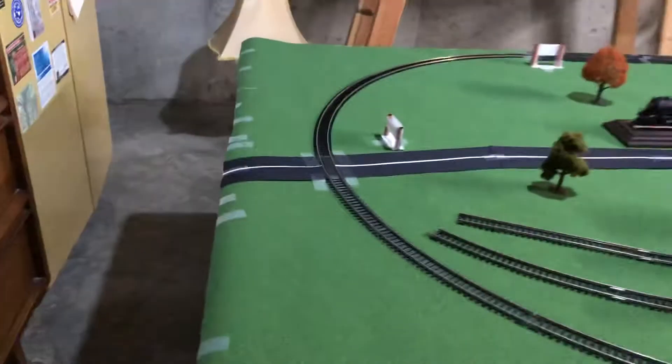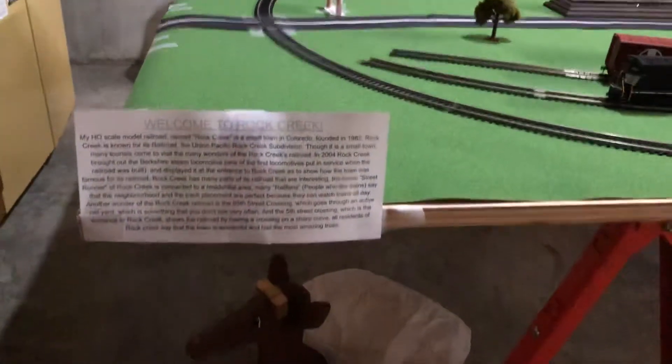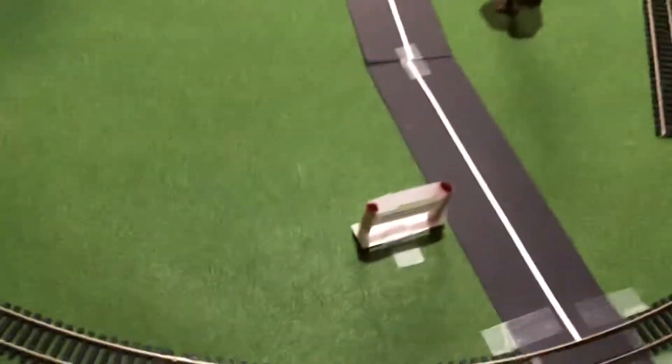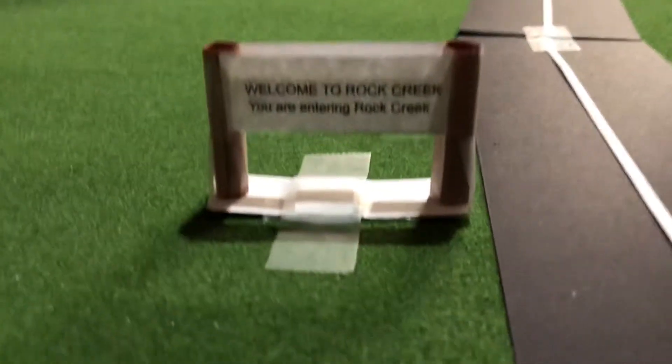I'll describe a bit about the layout. If you can take a screenshot of this you can read the full description. Here are some custom signs that you would usually see whenever you enter a state or something, except this time it's for entering a town.